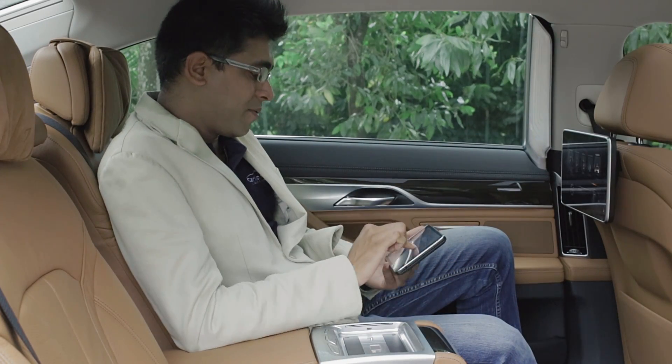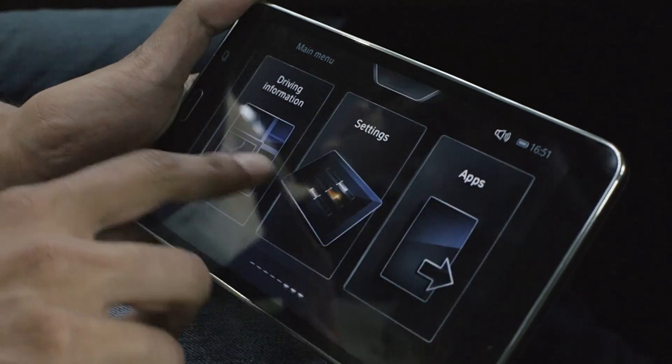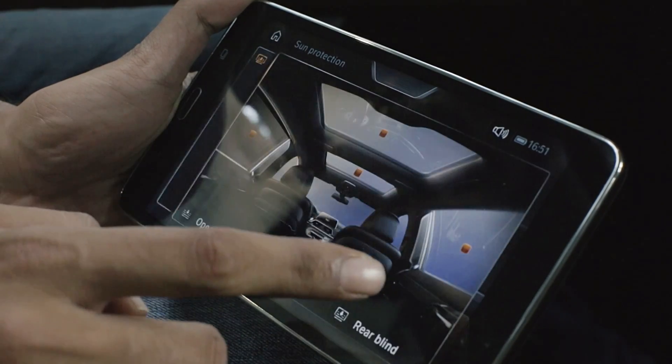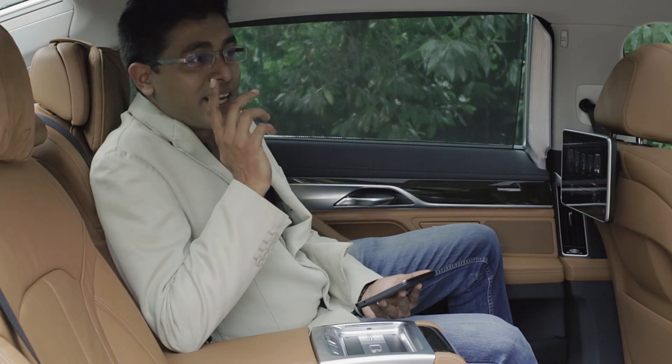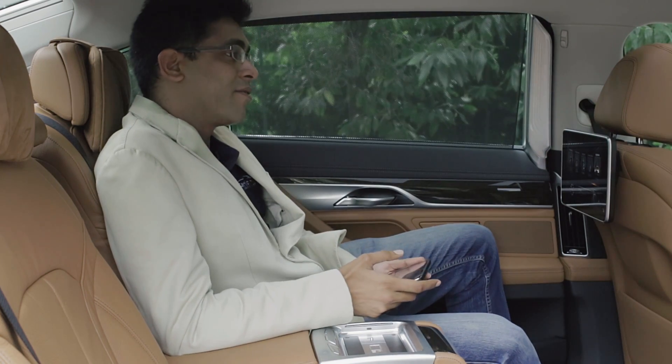Say for instance I wanted a bit more sun protection — just the touch of a button. With the new 7 Series, this is work up front, party in the rear. But how does it drive, Conn?